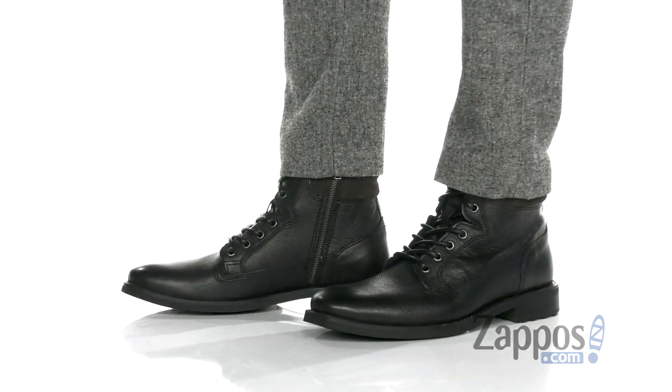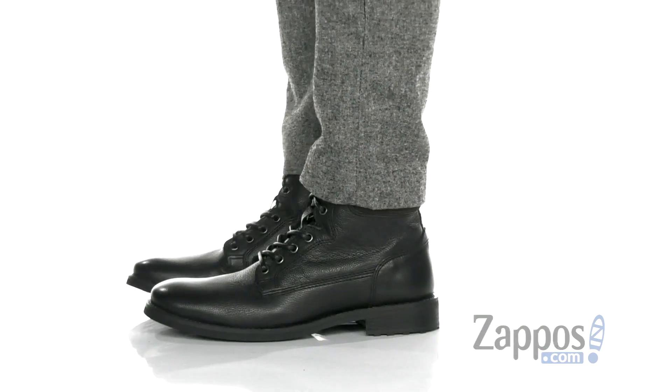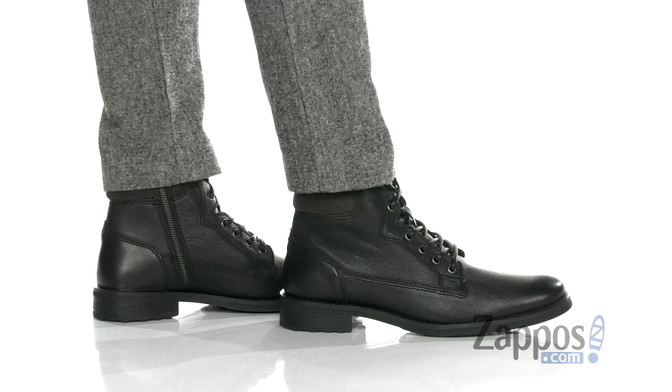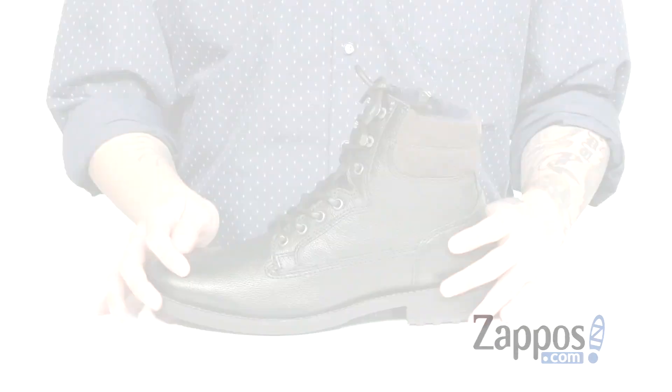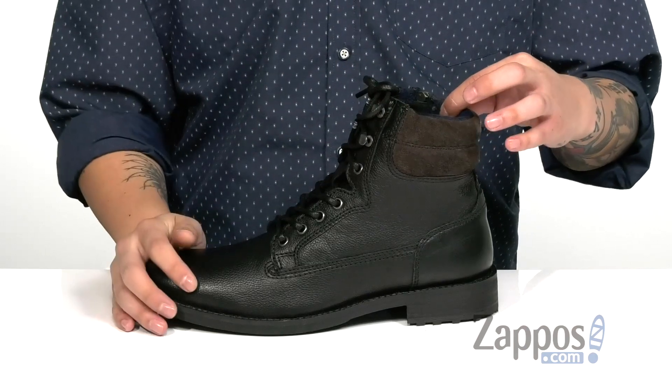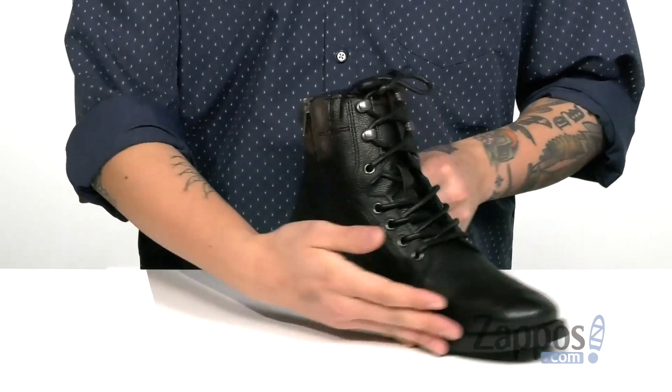This stylish boot from Kenneth Cole Reaction features a smooth and durable full grain leather upper. You've also got a traditional lace-up design with quick hook loops up top for an easy and secure fit around the foot. The high top silhouette provides excellent ankle support with padding on the tongue and collar for additional comfort.